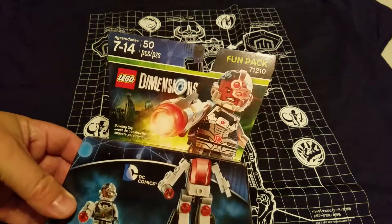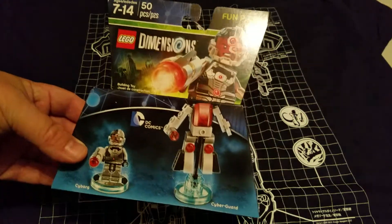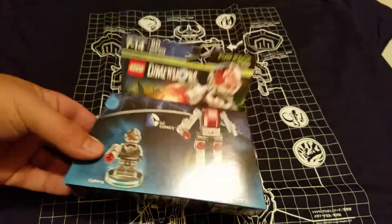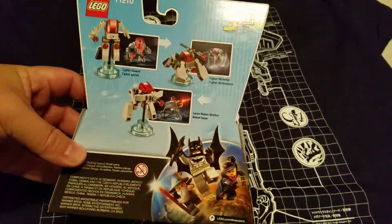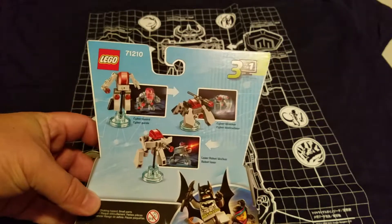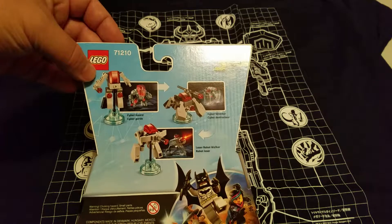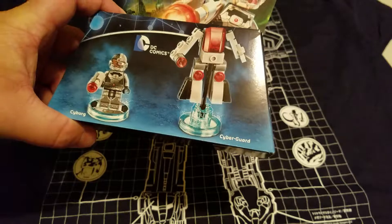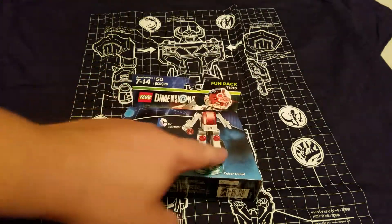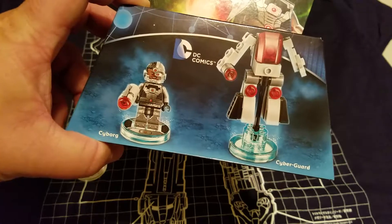Dimensions — that's pretty cool. This is the video game where you can basically take the character and you build them, then you put them on the base and it becomes a playable character. And they usually — see how it's like three in one — you can usually make a different thing out of it: a vehicle or a person or whatever. It says it's from DC Comics. It's a Cyborg. And then it also says Cyber Guard. This one says Cyborg. They don't actually have this game, but...